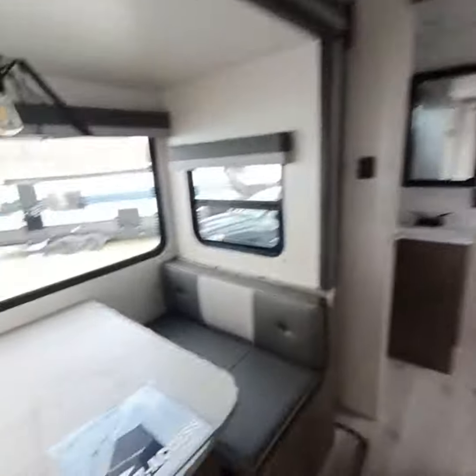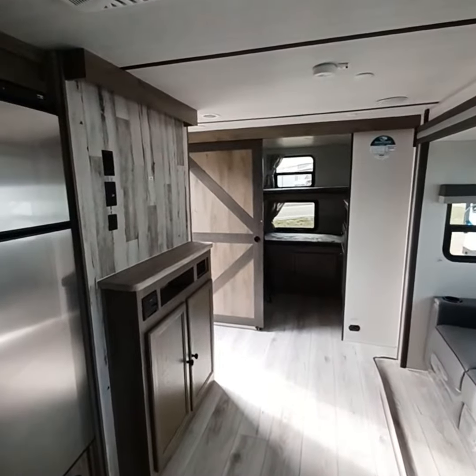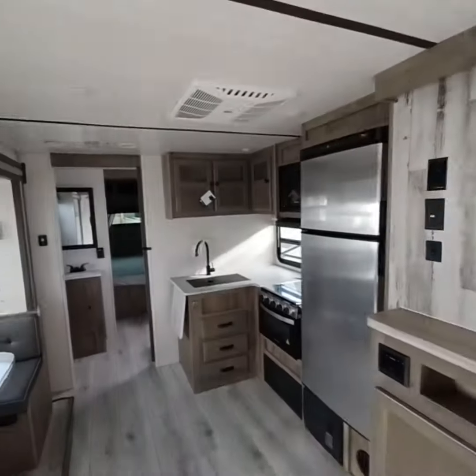What's up guys, Colin here at AOK RVs in the beautiful Lake of the Ozarks. I'm standing inside a Forest River 296QBLE Surveyor.